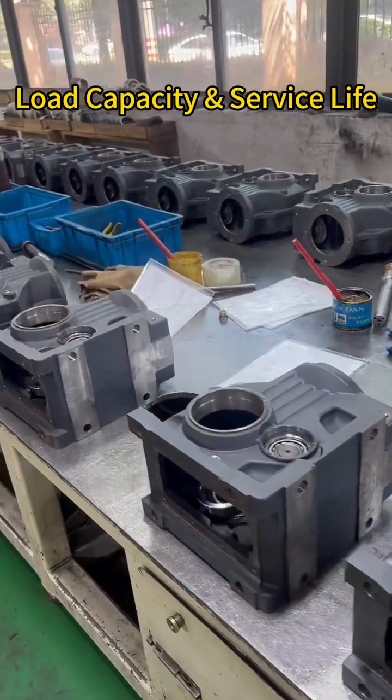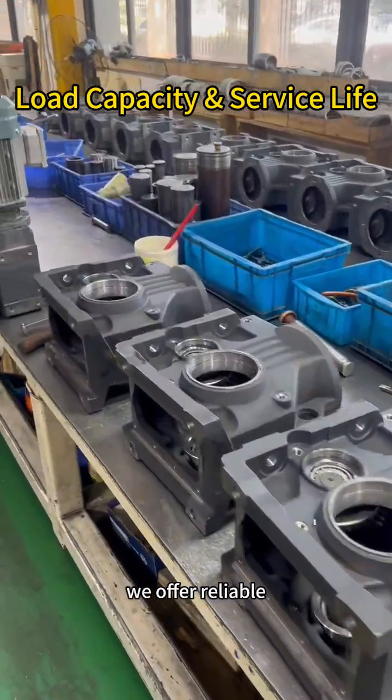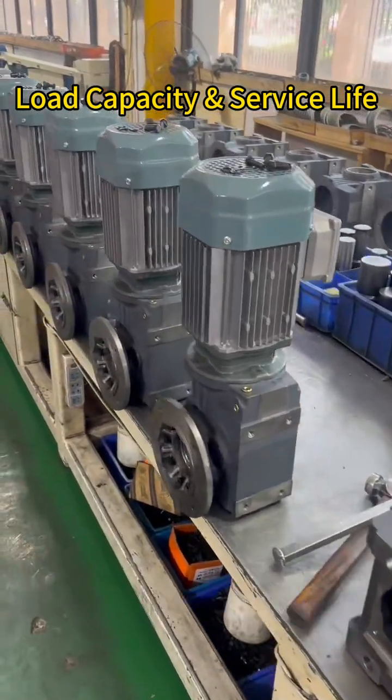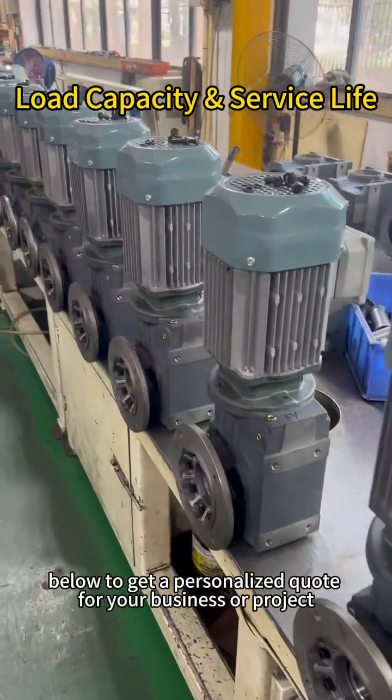Choose Y&D Reducer. Backed by global experience and local support, we offer reliable, high-performance reducers with service you can count on. Comment your brand below to get a personalized quote for your business or project.